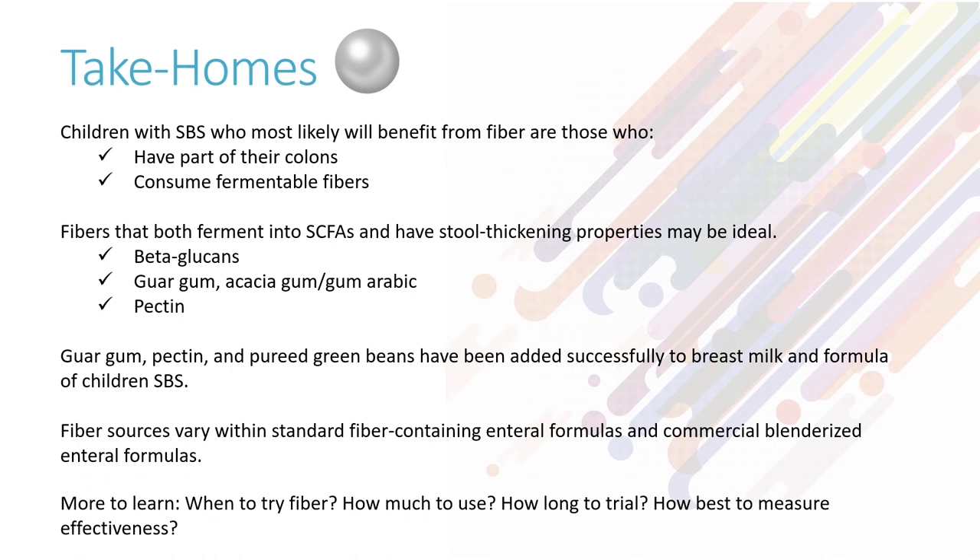Here are the key take-home points or pearls on this topic. There is much more to learn. Thank you for your participation in this NASBIGAN Nutrition Pearl on fiber and short bowel syndrome.